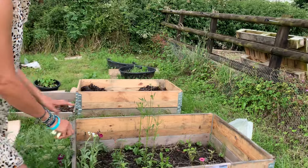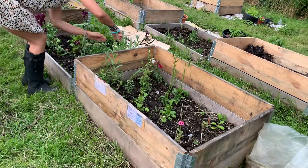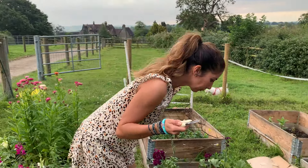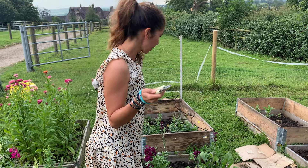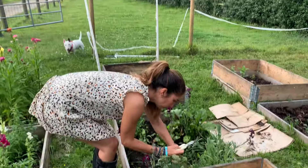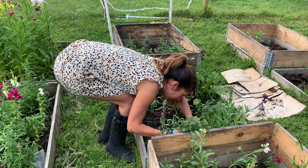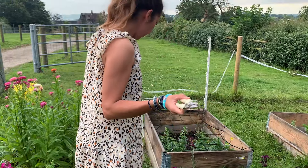The rabbits got the zinnias so I've added a second layer here. Oh, I see a slug - right, okay. What I do with slugs is I put them in a tray and then I feed them to the birds on the bird feeder. There's another one here as well. Let me get the slugs off - I'll put it near the bird feeder.